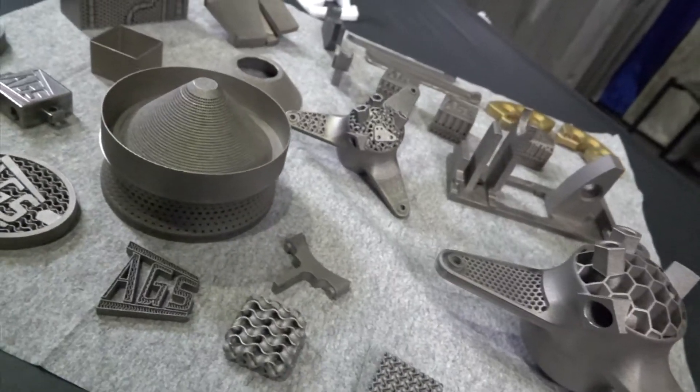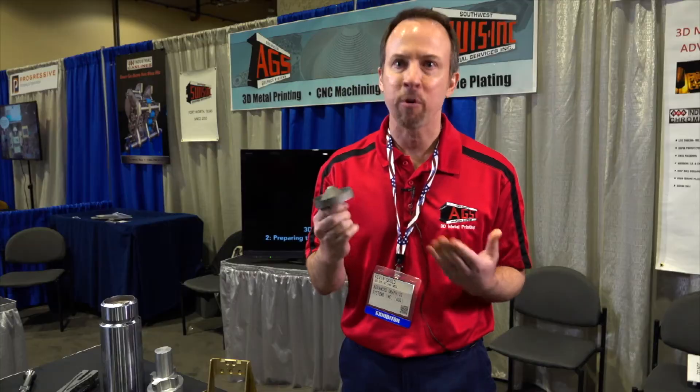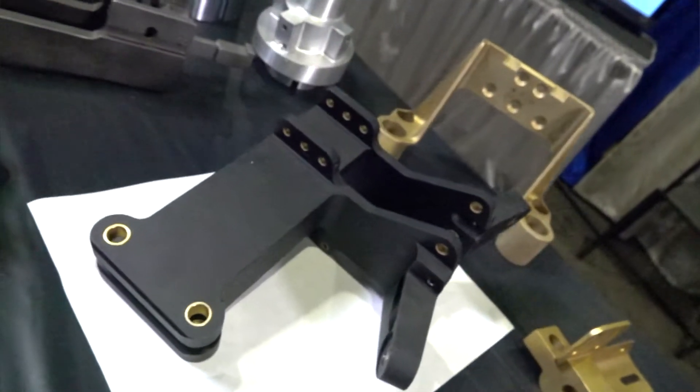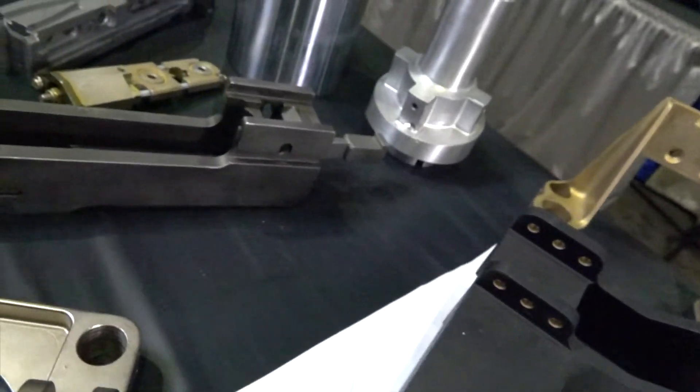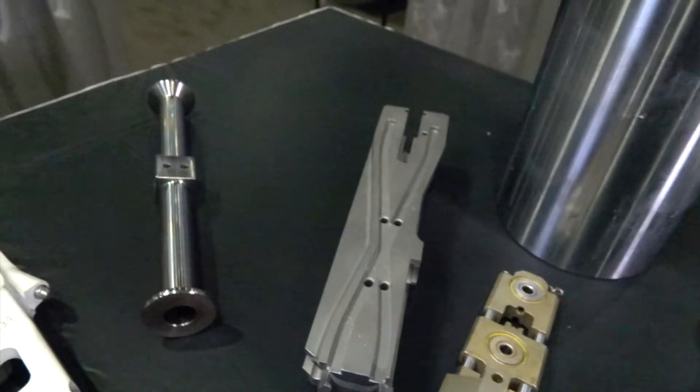The original design before it got changed could have possibly been made with drills, but even then, a drill that small would take you weeks and months to even try to make it before you break about a thousand drills. These are some of the parts we've made over the years for various aerospace companies: helicopter parts, landing gear parts for jet airplanes, gun parts for .50 caliber machine guns.